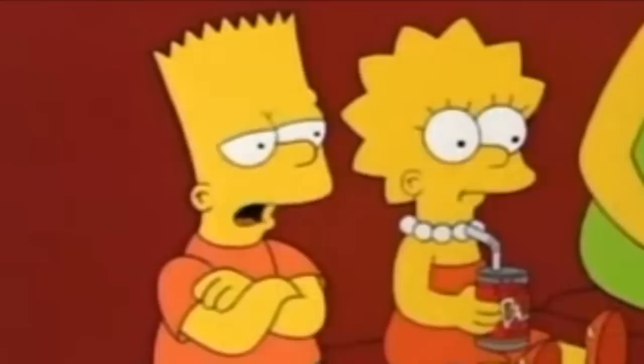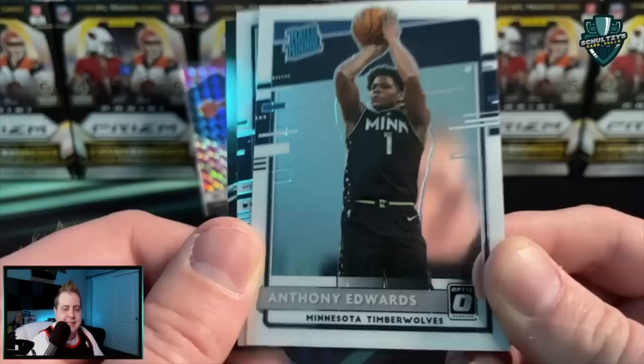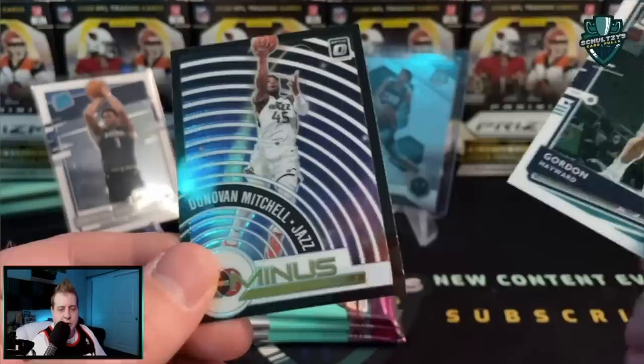Our chance at a Holo rated rookie not coming up very strong there. Cody Zeller and let's see what's behind this — it's a base of Ant, but wow, the printing is terrible. Look at that — the body lines are just way off from the player himself. I cannot believe Panini sent this out. A Gordon Hayward and a Donovan Mitchell T-minus insert.